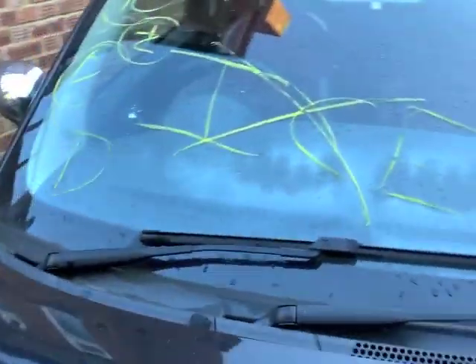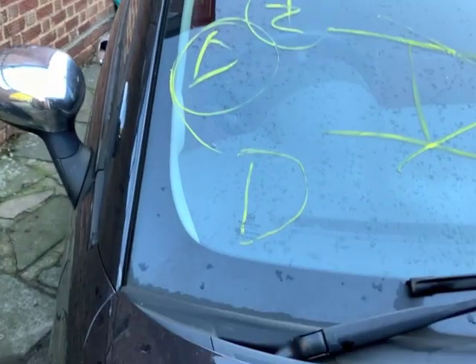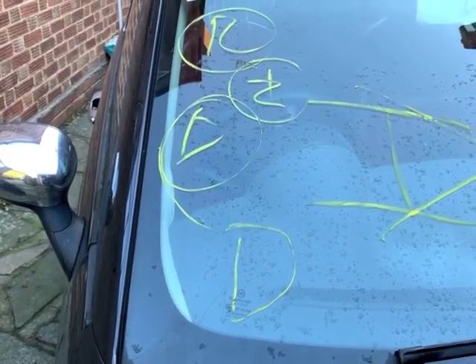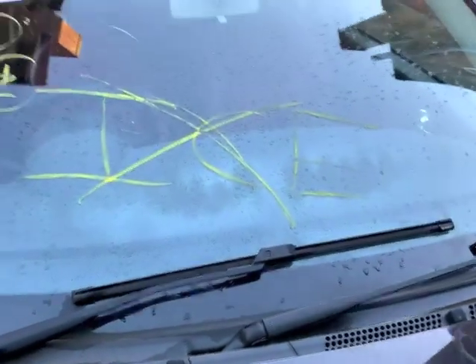I never know what any of these symbols mean on the windscreen. There's what looks like some letters - possibly D, two Ds, a B, A, Z, a two and an R - I don't know. And again 'ice' written on there. No idea what that's all about.